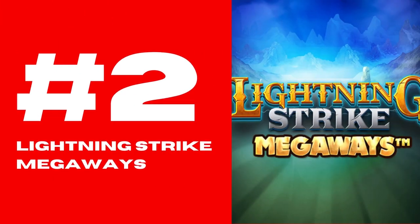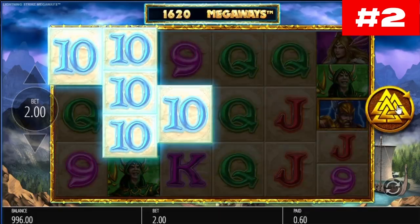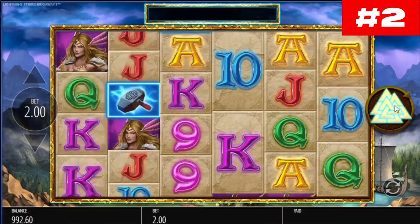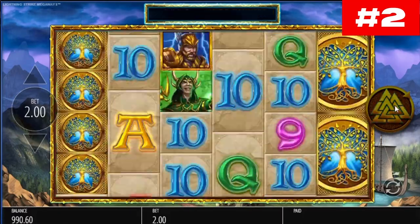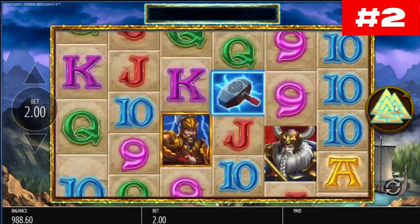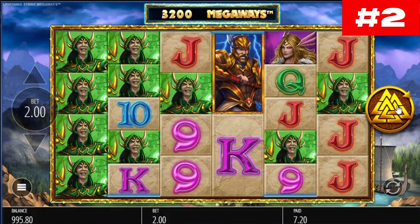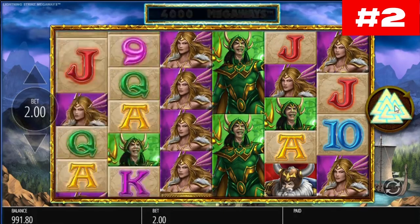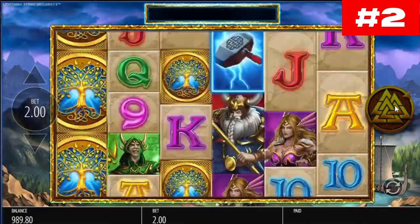Number 2: Lightning Strike Megaways. The Lightning Strike is played across 6 reels. It is called Megaways because the number of symbols on each reel changes with each spin. If the symbols reach their maximum configuration, players get 15,625 ways to win. The low-value symbols are letters and numbers, while Thor, Loki, Freya, and Odin represent the higher-paying symbols. If you win at least 5 times your stake, the Mega Spins Exchange feature comes into play.